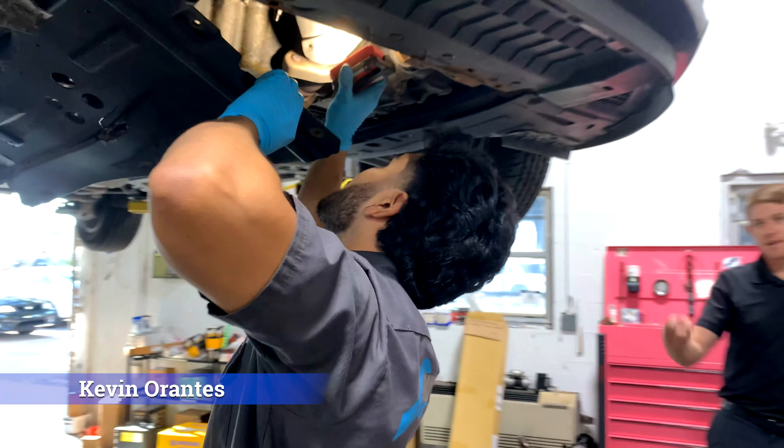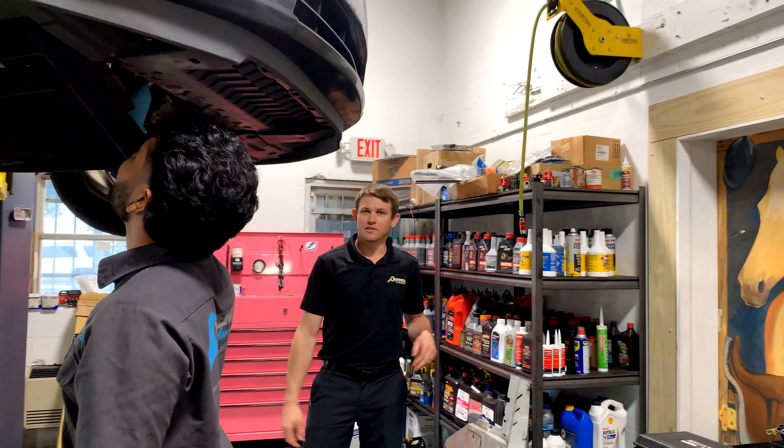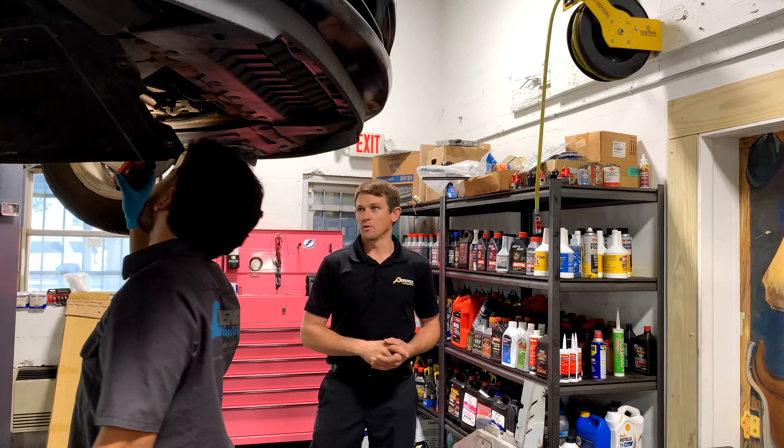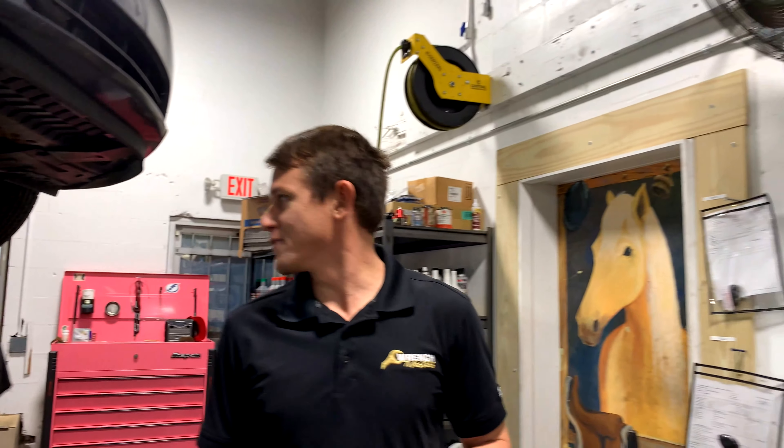Here in the first bay is Kevin — this is our rookie. Say hi, Kevin. Hey, what's up. He's been here a little over a year now. No certifications like the rest of us yet, but we are changing that. We've learned our way to do things, which is the right way — right, Kevin?